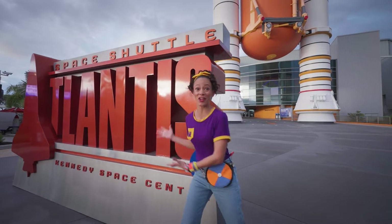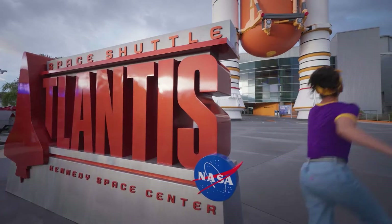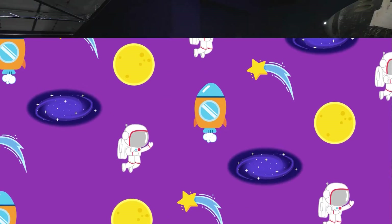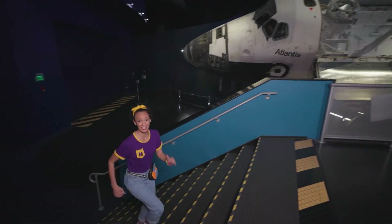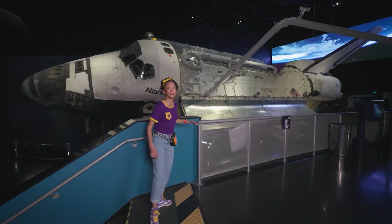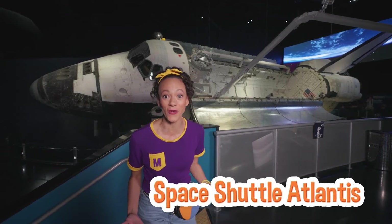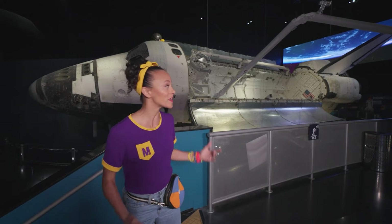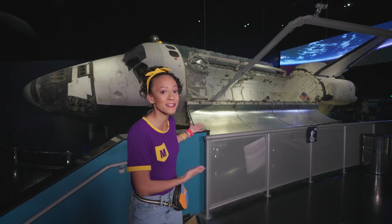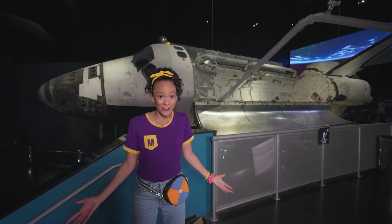Wow, the space shuttle Atlantis! Let's go inside and get a closer look. Whoa, look at this — it's so, so big. This is the space shuttle Atlantis. This space shuttle has been to space multiple times, and it's the last space shuttle that's been to space. And we're in the same room with it — how cool is that?